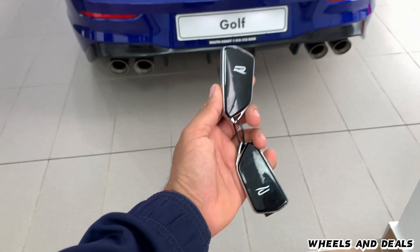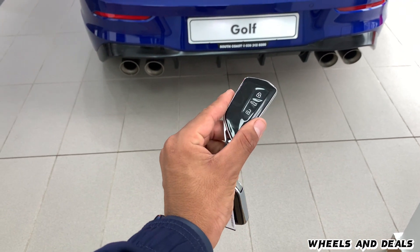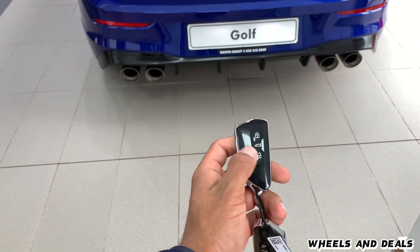Here's the key for the Golf 8R — a nice-looking R badge on one side, and lock, unlock, and a button to open the boot on the other side.